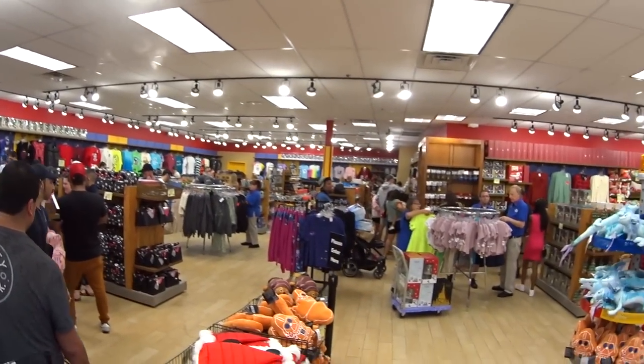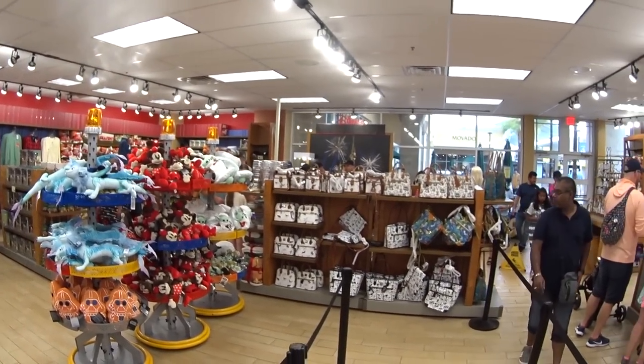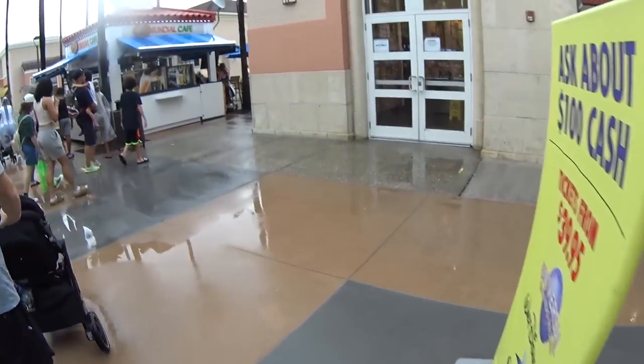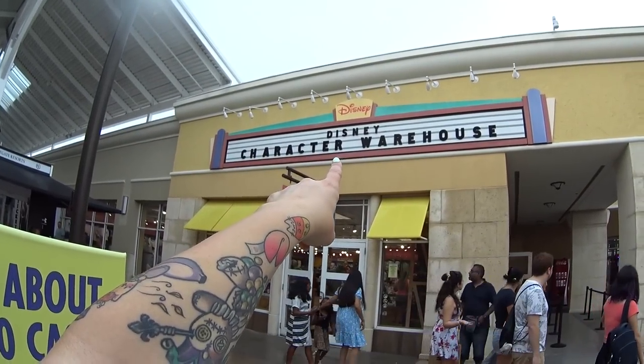And here is the store, everybody — it was so, so fun, and I cannot wait to come back again. Back out into the rain — actually, it's not even raining. That place is awesome. You guys are awesome. Thank you so much for watching. I hope you stay safe, take care, and I'll see you soon in another video. Bye, everybody!